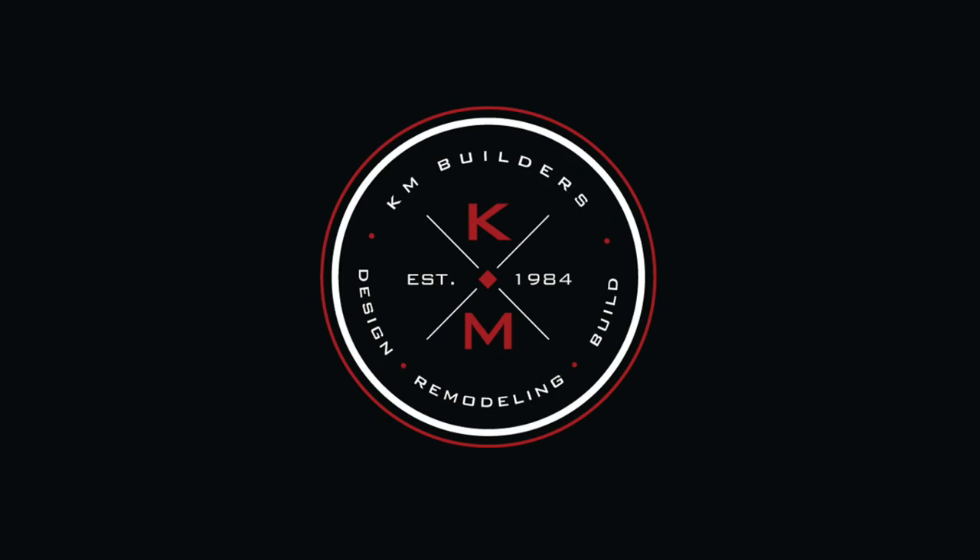Looks good. One more visit and we'll have it all showcased. We'll be right back.